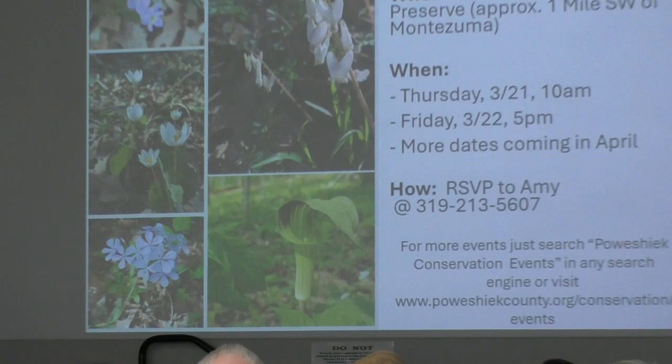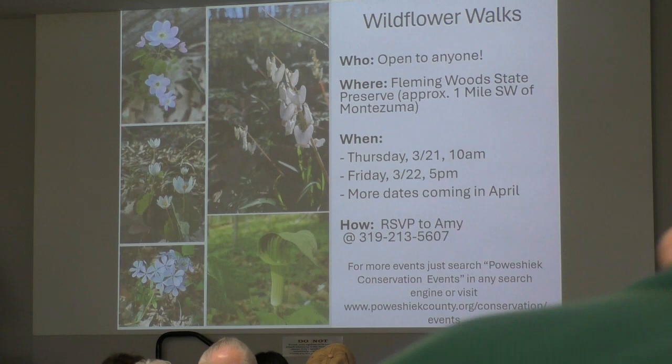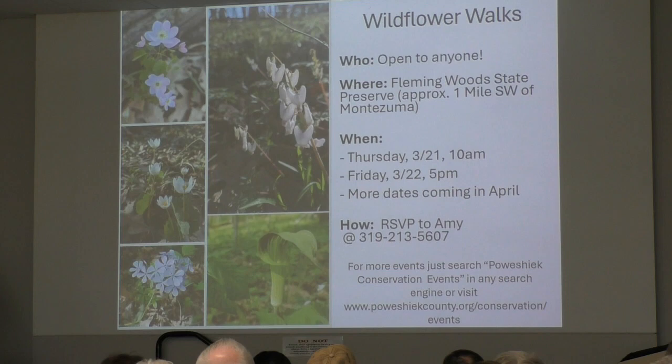Thank you. Our county — Poweshiek County — naturalist asked that I put this slide up. There is a wildflower walk in Fleming Woods State Preserve, southwest of Montezuma, on Thursday and Friday the 21st and 22nd. I'm sure that's a beautiful area — I need to visit it, I haven't. So I'll get out of that and get into my presentation.